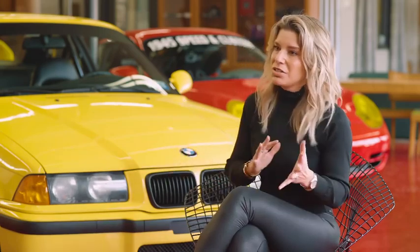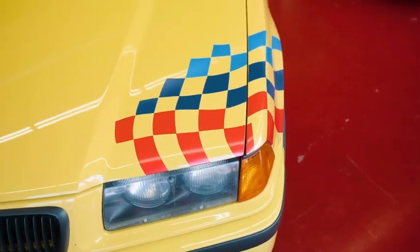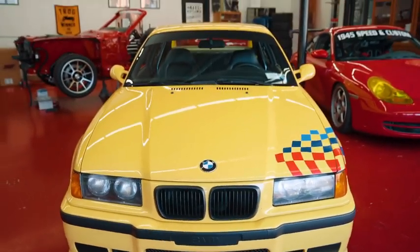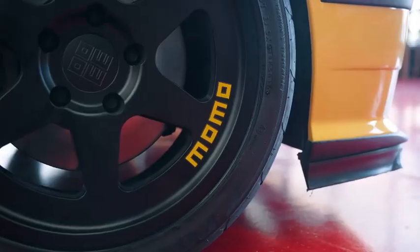I've had newer cars, older cars. There's just something about this car, this chassis. The connection to the road is absolutely incredible, like nothing you've ever felt before.